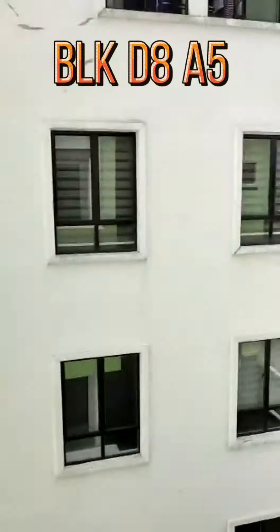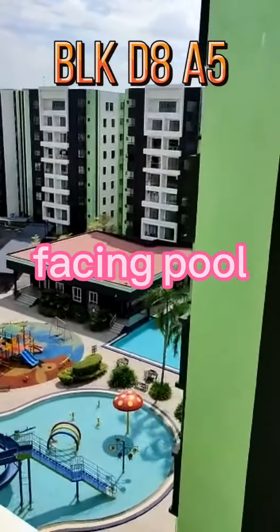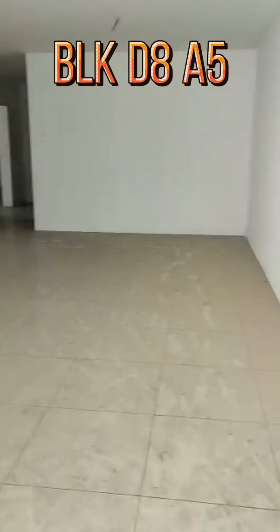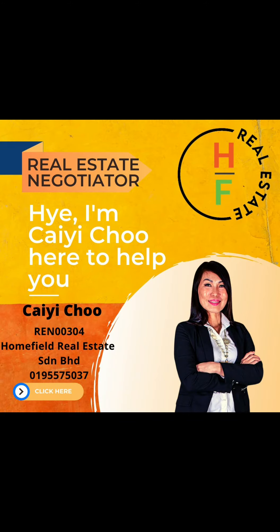So, this is the bedroom with bathroom. The size will be 1,117. They consider 3 plus 1 bedroom with 2 bathrooms. And this is facing full view. Type A. And this is the bedroom with bathroom, and this is the one bedroom.